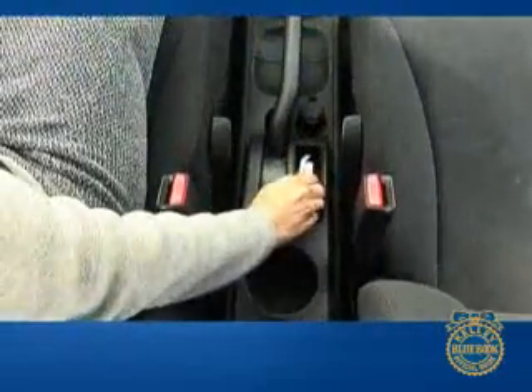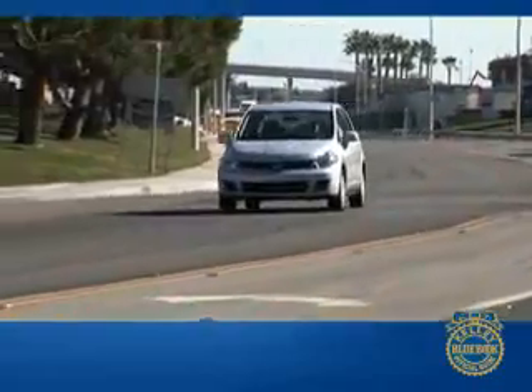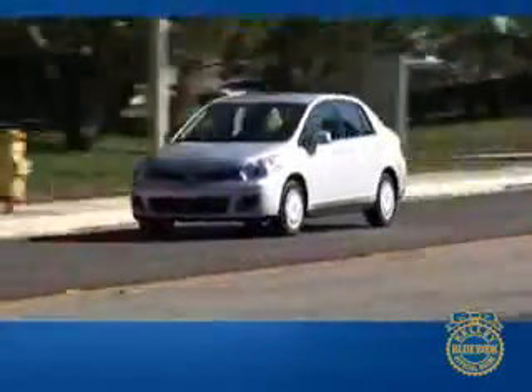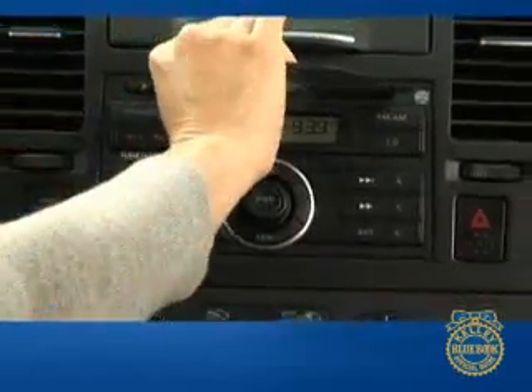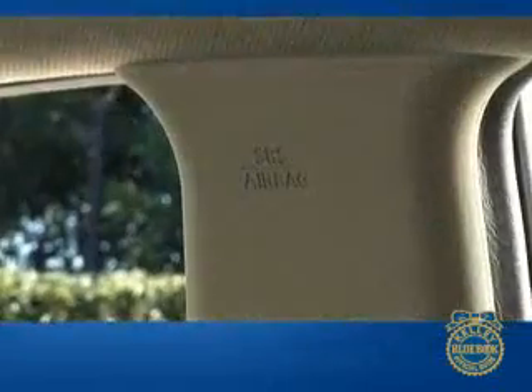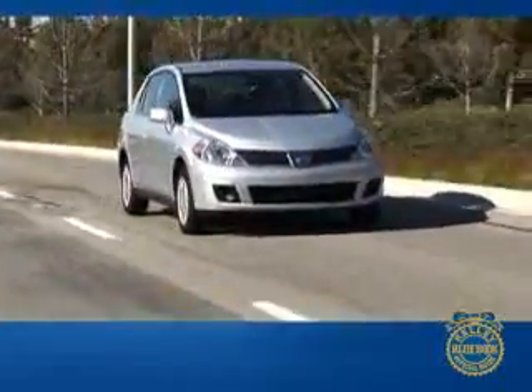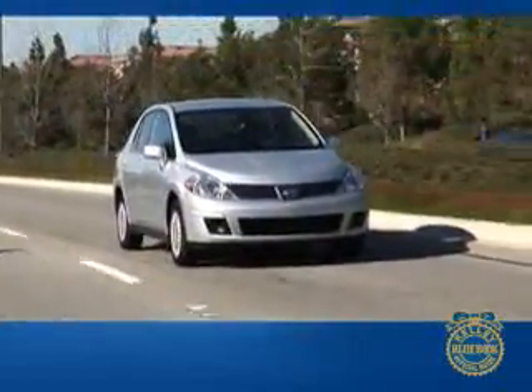A small pocket behind the parking brake conveniently holds your cell phone. Two trim levels are offered on the Versa hatchback and sedan: the S and the SL. The base S model comes with a six-speed manual transmission, air conditioning, 120-watt CD player, electric power steering, 60-40 split folding seats in the hatchback, a tire pressure monitor, and side and head curtain airbags. The SL adds power windows, mirrors and locks, keyless entry, cruise control with steering wheel mounted controls, and a 180-watt stereo with six-disc CD changer.